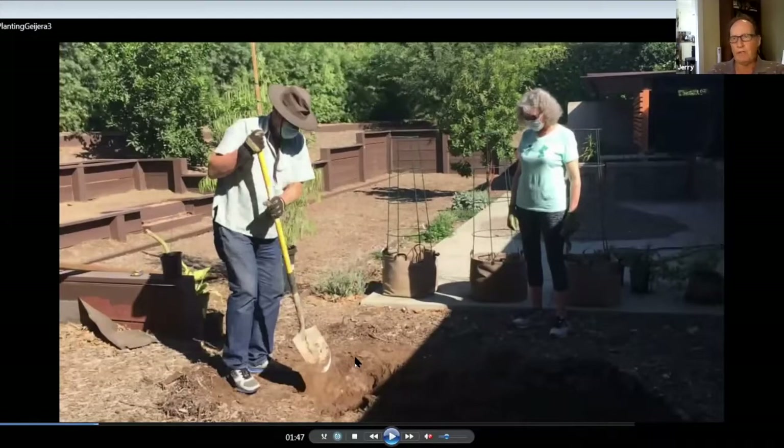When you dig the hole by pushing your shovel into the soil all the way around, it shears the soil and leaves a very shiny, hard, flat surface. That often becomes impenetrable to roots. So to get the roots to grow out into the soil, place the shovel sideways so you have a rough surface on the edges of the hole.